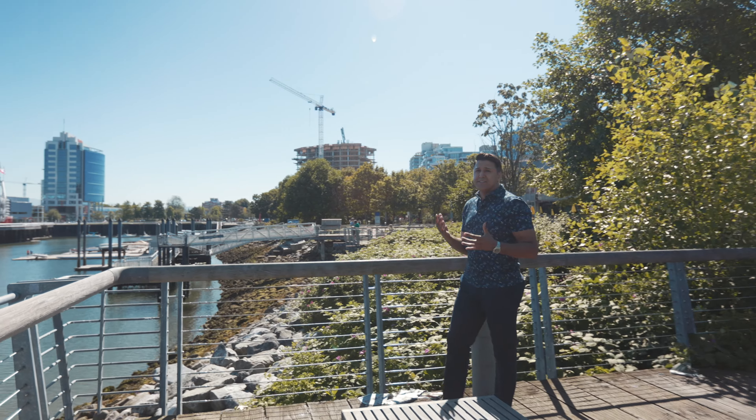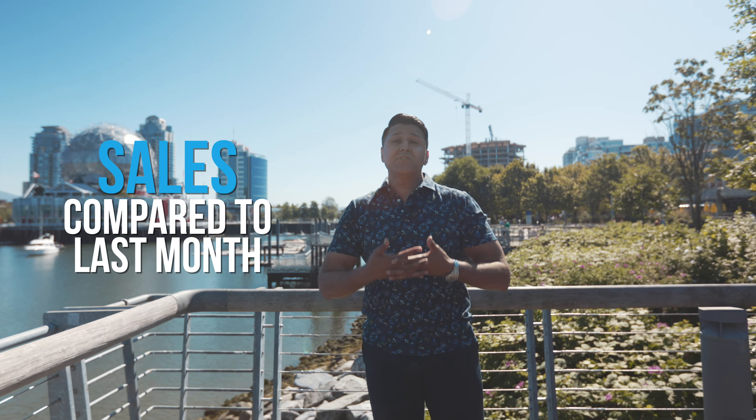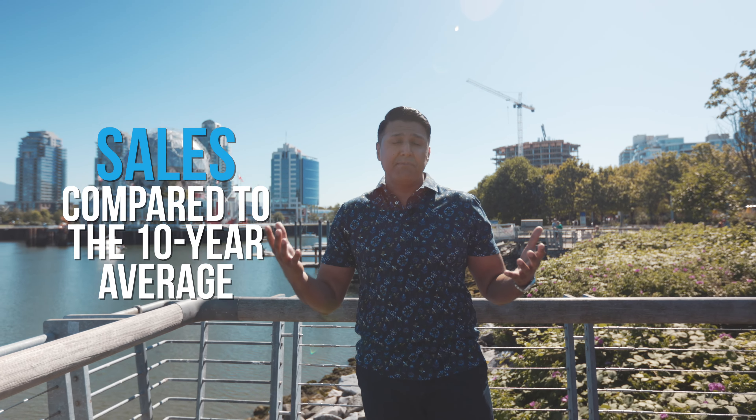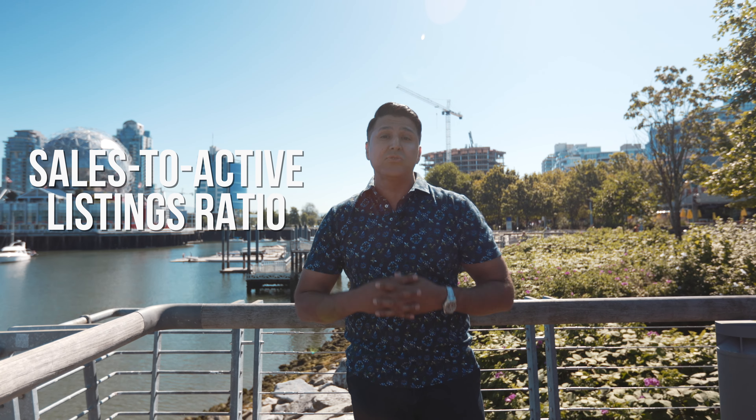One of the most commonly reported stats is sales — sales compared to last year, sales compared to last month, sales compared to the 10-year average. But sales will only tell you part of the story, and it's not the most important statistic you should be following. The statistic that you should be following is the one that relates sales to the inventory levels, and that stat is called the sales to active listings ratio.